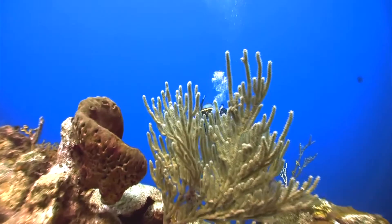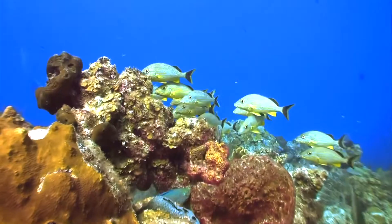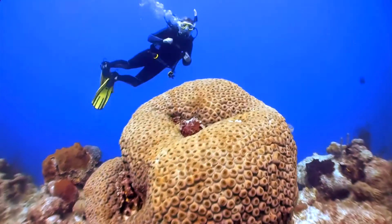Losing the reef would be a disaster for Adam Stewart, head of Sandals, the Caribbean's largest resort chain. That's why he's invested in two fishing sanctuaries. "A fully blossoming reef system is your ideal scenario — that just leads to a whole world of opportunity for us as a tourism product. And then, of course, certainly for the local fishermen and the local communities that depend on these reefs to be producing."